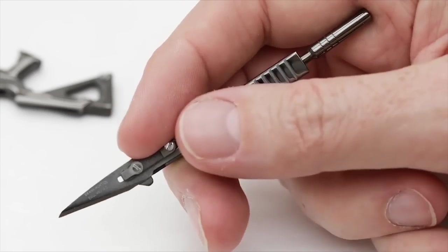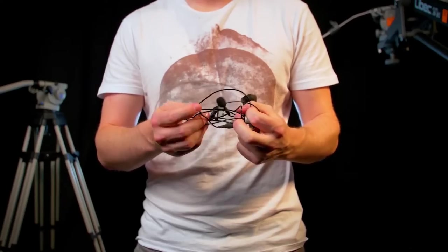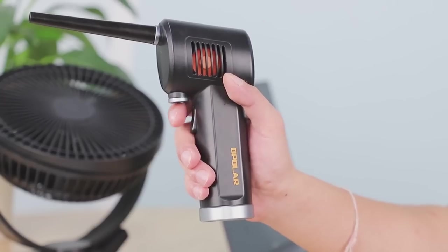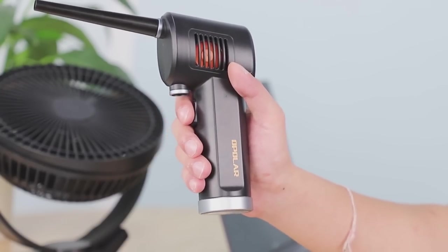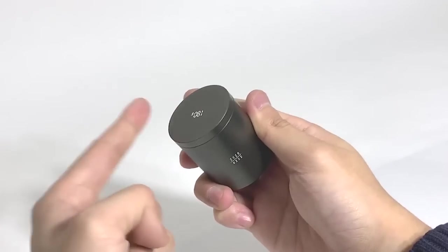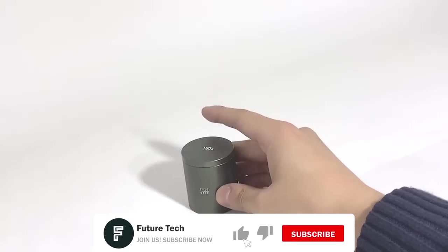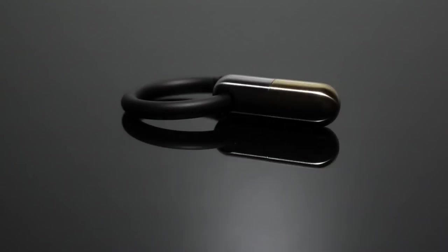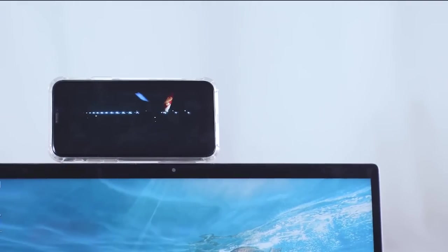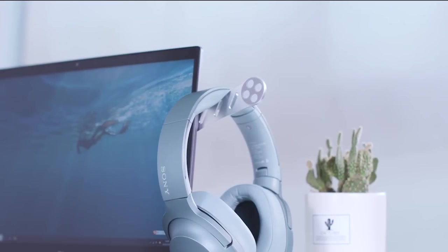Hey guys, how's it going? Wouldn't you love to have a quick and easy way to store your cables and earphones? How about a convenient way to connect or disconnect your phone from a charger? We even have a cordless duster that will save you heaps of time and money. But that's not all — this tiny tool will help you keep your desk organized, tidy, and so much more. Today we will be checking out some amazing gadgets that are under $50 on Amazon. Welcome to Future Tech.